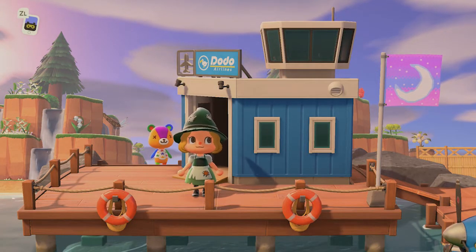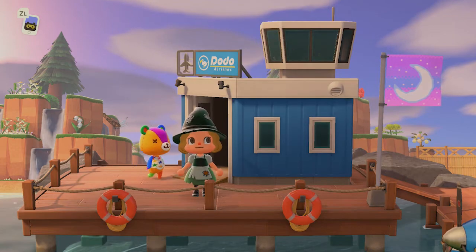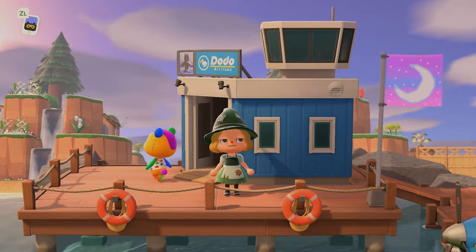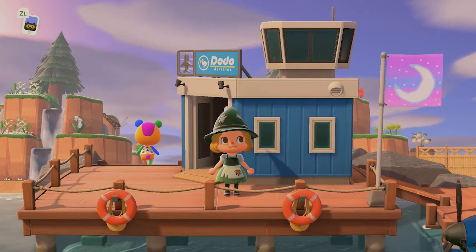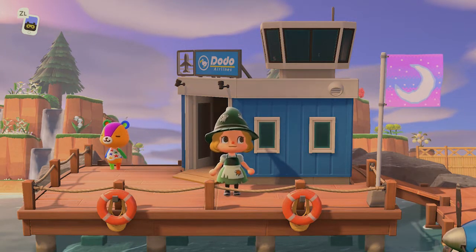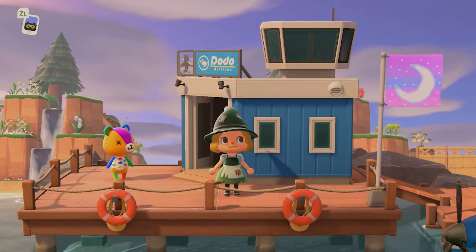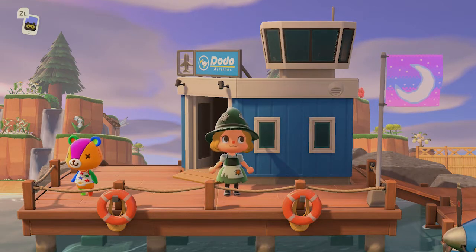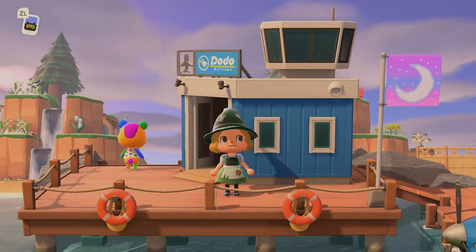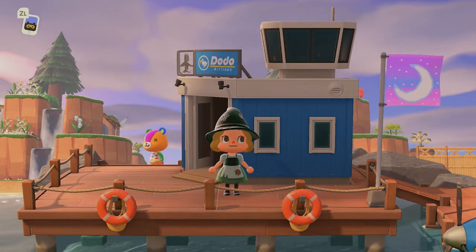Hi guys, it's Sarah, welcome back to another video! Today we're visiting the island of Starlight, made by Sammy. I've been following her on Instagram - she's sammy_acnh - I'll have her link down below. I've been following her for a while, loving her designs, so when she reached out and wanted a tour I was so excited. This island is gorgeous - a natural forest core, cottage core island. There's going to be lots of green, cozy elements, and Stitches!